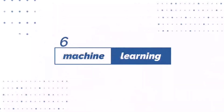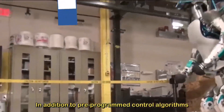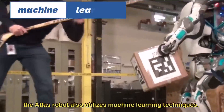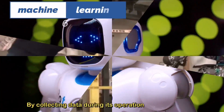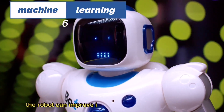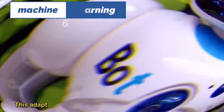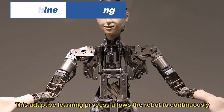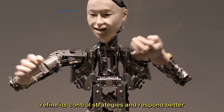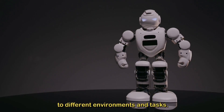Number six: machine learning. In addition to pre-programmed control algorithms, the Atlas robot also utilizes machine learning techniques. By collecting data during its operation and analyzing it, the robot can improve its balance and stability over time. This adaptive learning process allows the robot to continuously refine its control strategies and respond better to different environments and tasks.